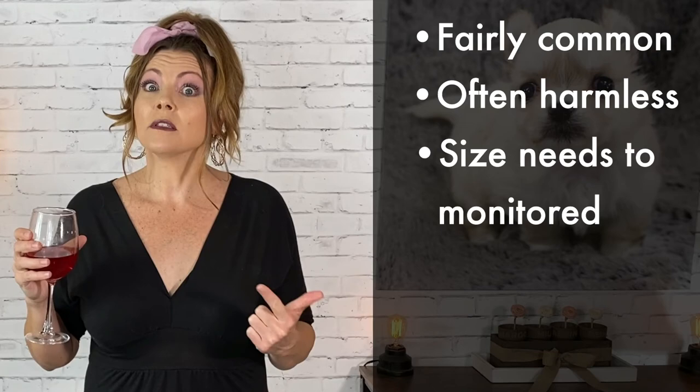Who knows, maybe you'll be the lucky one whose puppy outgrows her hernia and you don't have to worry about it at all. So to recap: it's fairly common, often harmless, the size needs to be monitored, and it's easily repaired by your veterinarian — and they shouldn't charge you an arm and a leg, especially if they can wait to do it until your puppy's already going in for surgery. I hope I answered your question Darcy, and good luck to you and your sweetie pie. Thanks so much for watching everyone, and we'll see you next time on Sweetie Pie Pets!